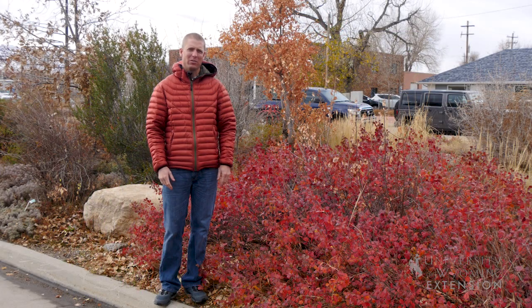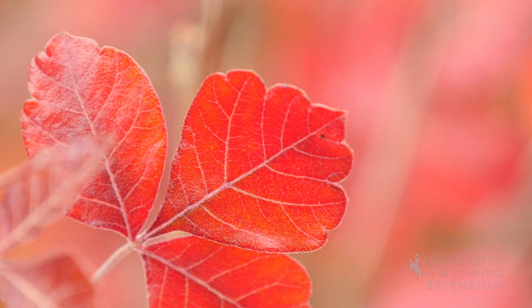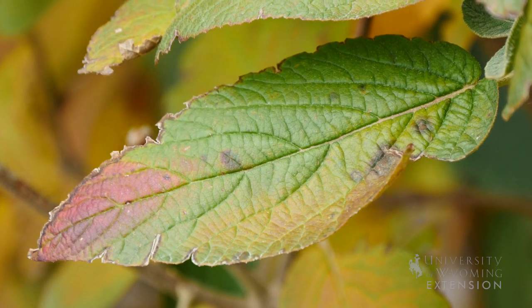Even though we may not have wildflowers that are blooming, fall can be a great time for colors in our landscapes. Plant leaves always contain a wide variety of pigments. During the summer, we obviously see a lot of the green pigments.